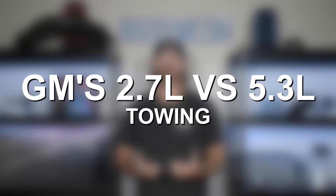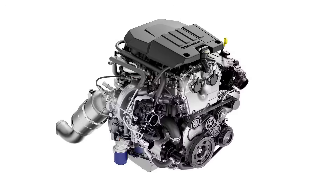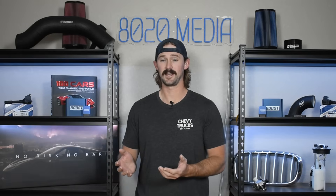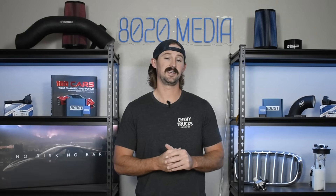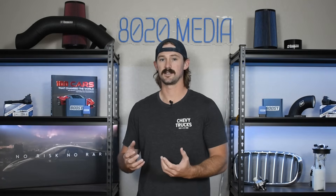From a towing standpoint, towing wasn't a huge factor for me. The 5.3 liter V8 has a maximum towing capacity of 11,300 pounds, and the L3B has 9,500 pounds. Both of those numbers require a max towing configuration, so make sure your truck is equipped accordingly. Ultimately, the 5.3 liter can tow more than the L3B, which isn't a huge surprise given it's an inline four cylinder against a V8 with twice the displacement. If you need to tow 10,000-plus pounds very frequently, that's when I'd recommend looking at getting a Duramax or a baby Duramax.